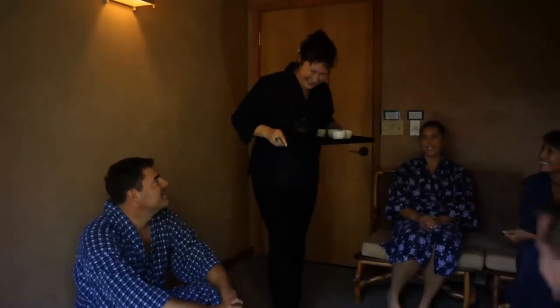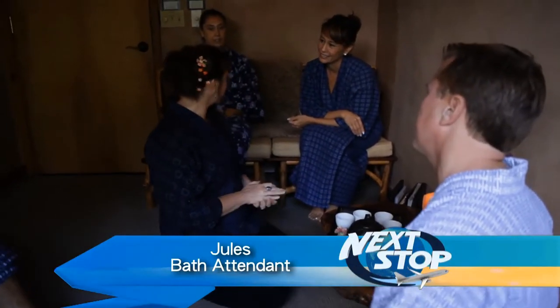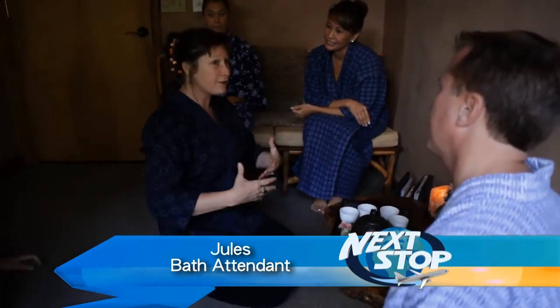Hello, welcome. Hello. Konnichiwa. I have a lovely tea service for you today. This tea that I'm going to serve you actually works in conjunction with the Enzyme Bath — it's a nice part of your treatment.